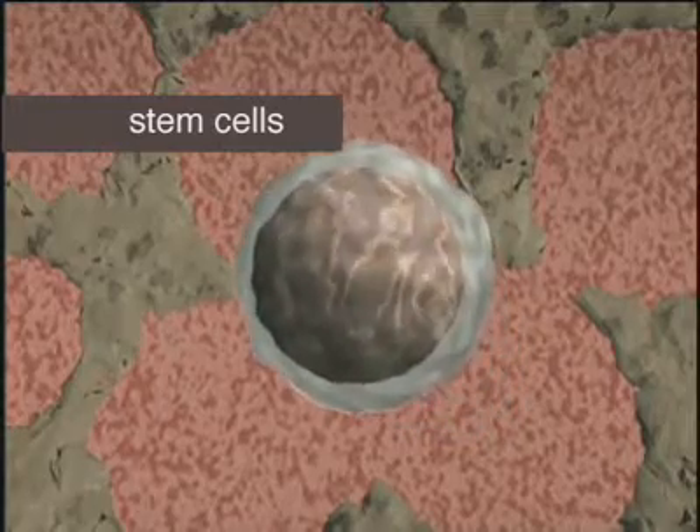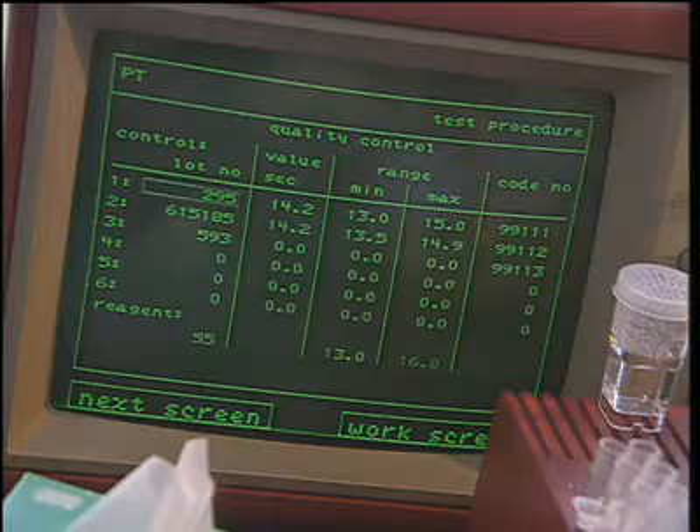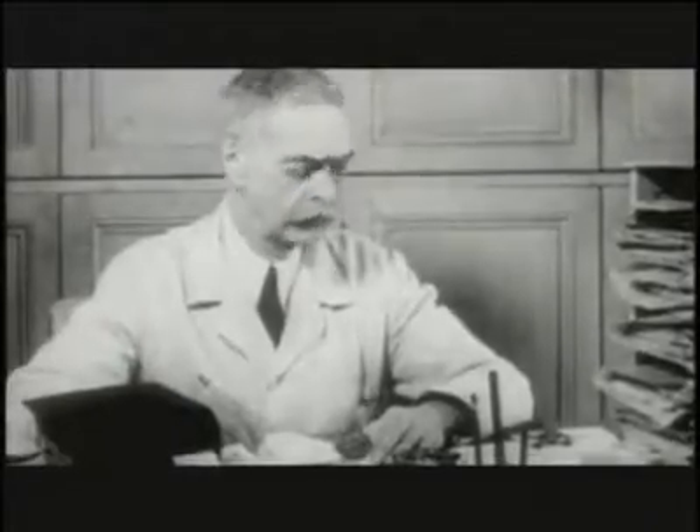This memorable program has been endorsed by the former Surgeon General of the United States, the National Heart, Lung, and Blood Institute, and the American Hospital Association.